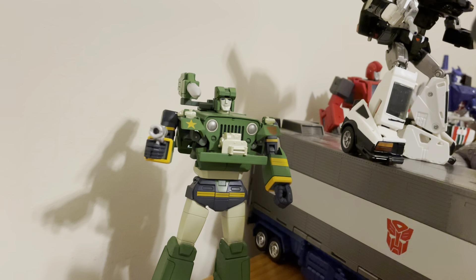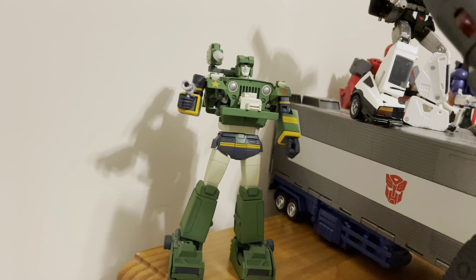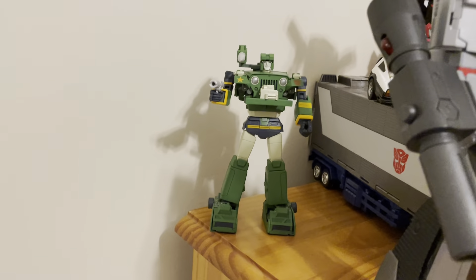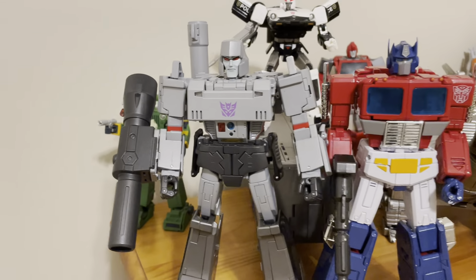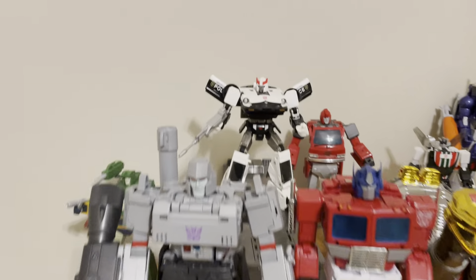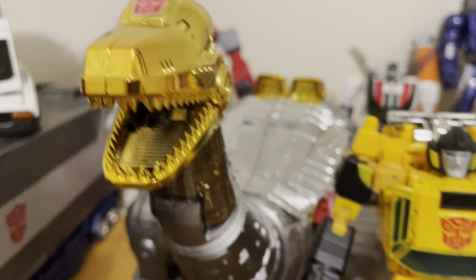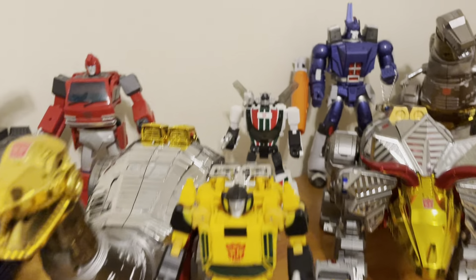Here's Masterpiece Hound, MP47, and all the smaller bots. Some of the Masterpiece figures I have are knockoffs, but they look quite nice. This is official MP36 Megatron and MP44 Optimus, which I've done video reviews for. There's Masterpiece Prowl — again a knockoff — Masterpiece Ironhide, a knockoff, and Sunstreaker, knockoff, and Wheeljack.